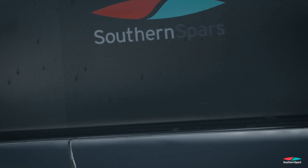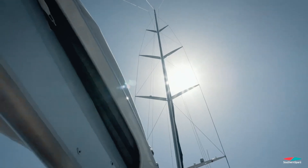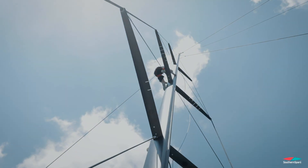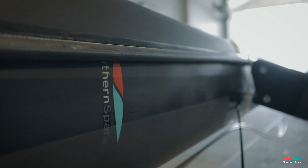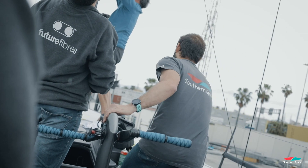We went for Future Fibres and Southern Spars. We believe they were the best for our project, and we also take advantage of the benefits of going for a one-stop shop to get both the rigging and the mast. I think what I do try to do is push the boundaries as much as we can within safe limits.